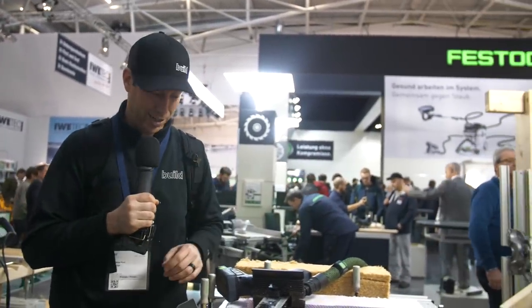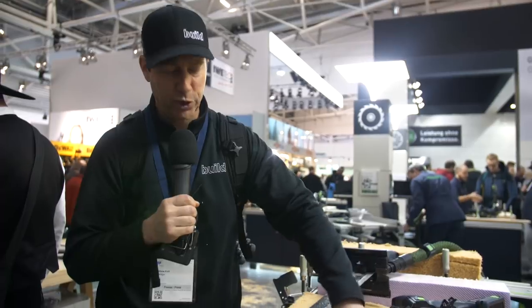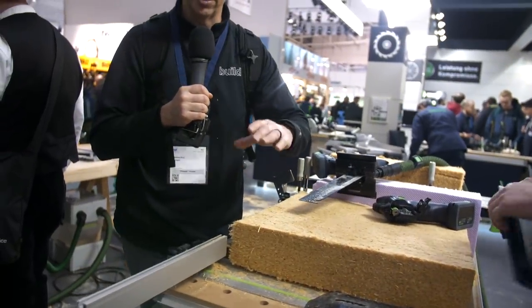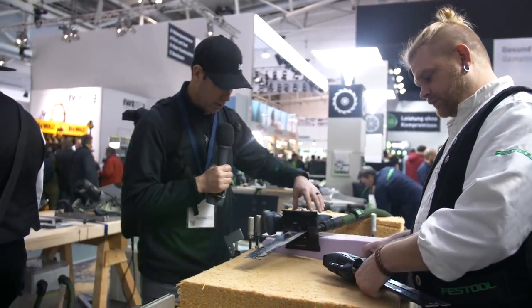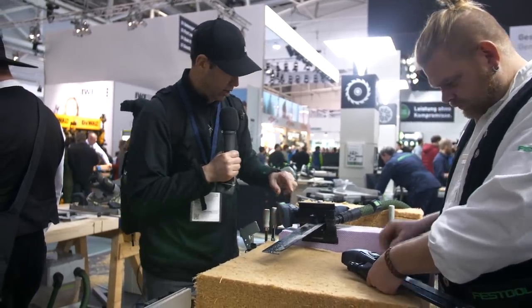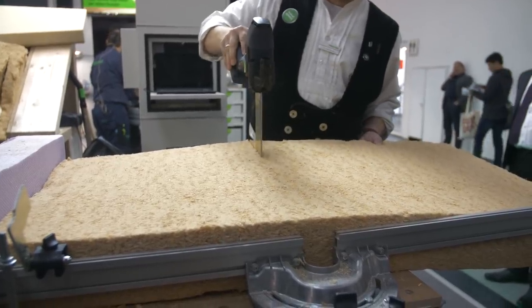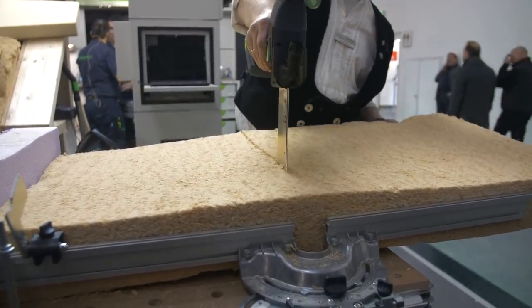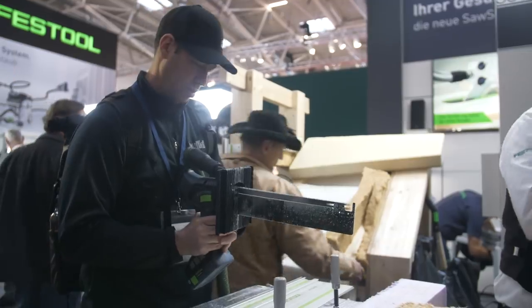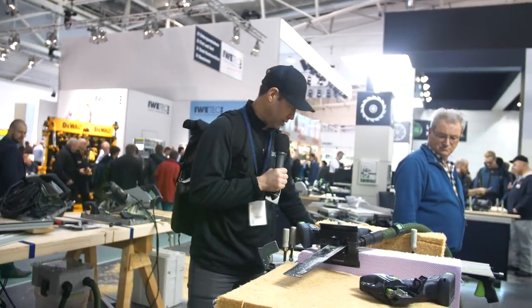Coming to the Festool booth — they have some cool stuff here that I have not seen in the States. First, let's talk insulation cutters. Flexible insulations are difficult to cut; people are using bread knives. Look at this cordless tool that has a knife blade on it, and the same tool but with a tooth blade. If you're cutting rock wool, wood fiber insulation, or even a fiberglass batt, you're going to use the one with the wavy knife edge — almost like a bread knife. The one with the teeth is going to cut your polyiso and those thicker materials. Man, that is really fun to see.